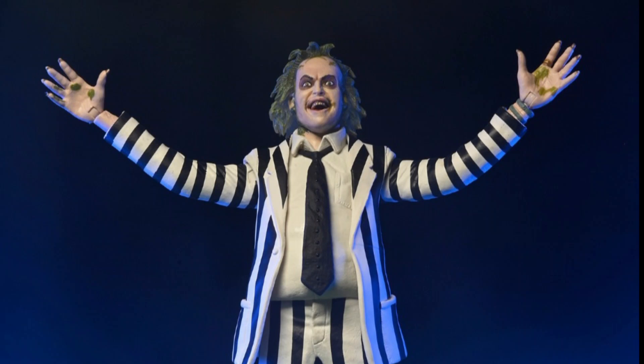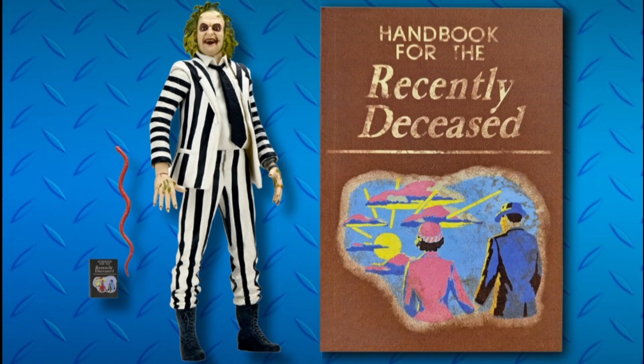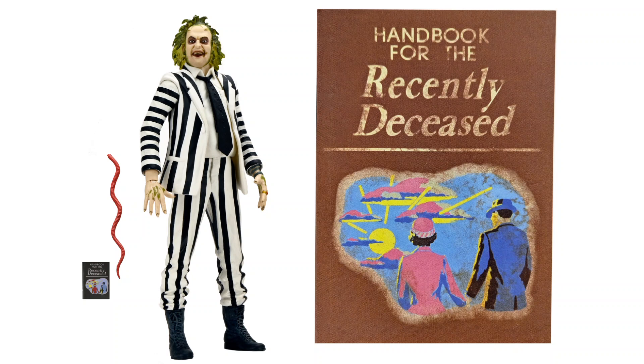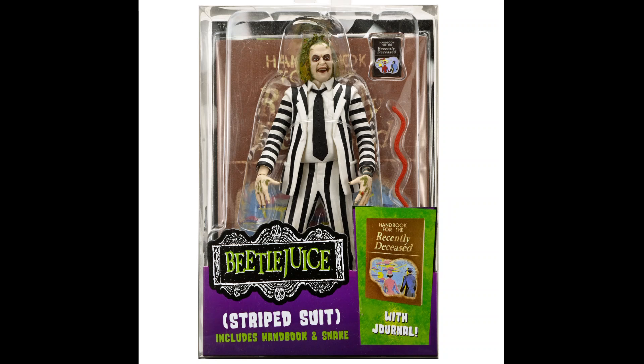Hello everyone, welcome to my channel, welcome to Everything In Our Reviews. We are going to get a Beetlejuice re-release — this is the NECA Cult Classic Striped Suit Beetlejuice, and this figure looks fantastic. I think it's a great idea that we get a reissue of this one because everyone wants a Beetlejuice now because of the new movie.